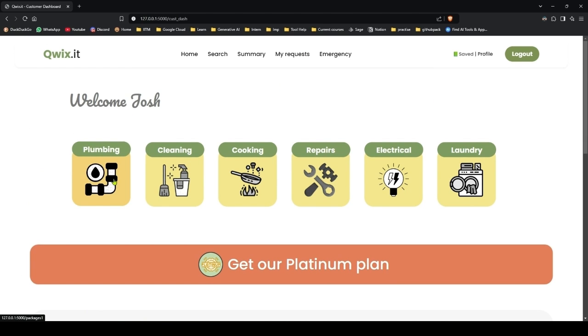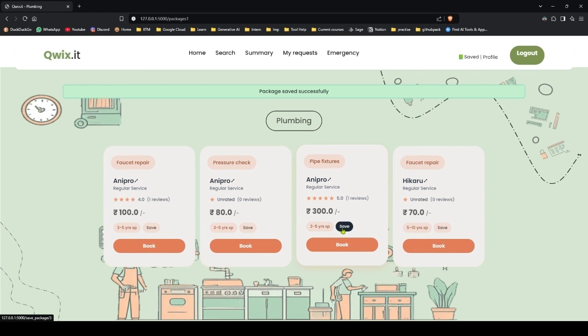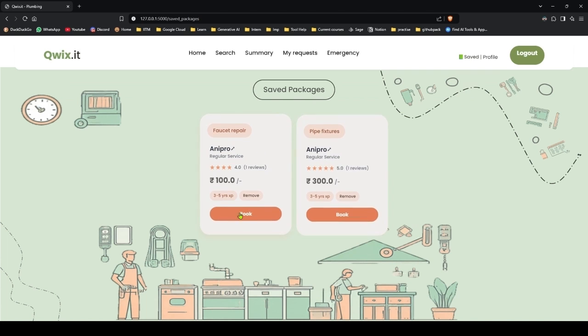So let's try to book a service. This is the plumbing service page — you have different plumbing packages available from various professionals. AniPro and Hikaru are currently the two professionals in plumbing and there are four packages right now. You also get the ratings and reviews for each package. If you like a package you can save it, so let me save this package and this one. On the navigation bar you have a saved section where these saved packages will appear.